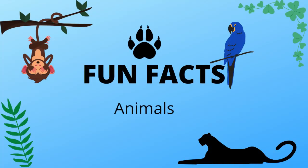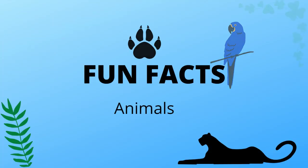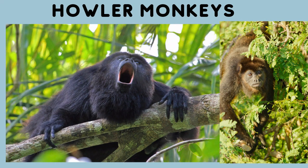Now for the fun facts on the animals of the rainforest. First up we have the howler monkeys. Howler monkeys get their name as they are known to howl in the day. They do this to mark their territory. Some hunters hear this and try to shoot them. Their call can be heard from 3 miles or 4.8 km away.